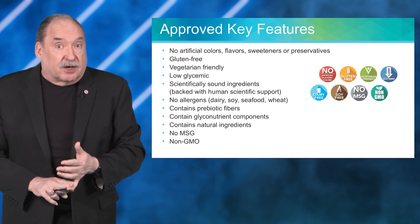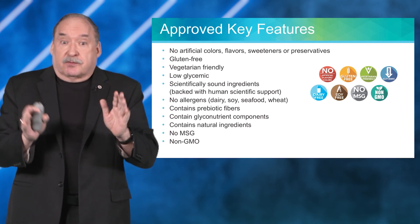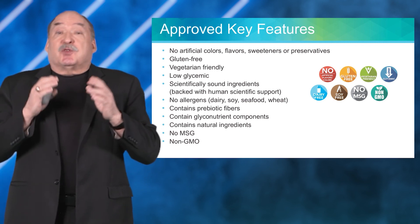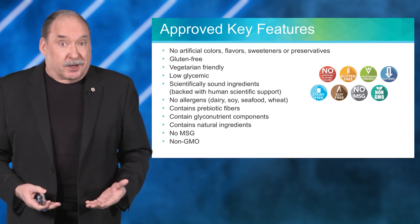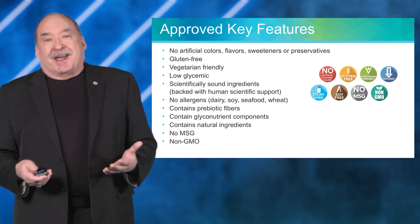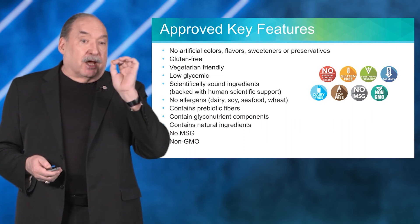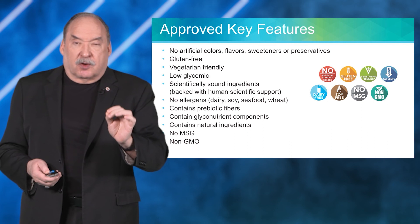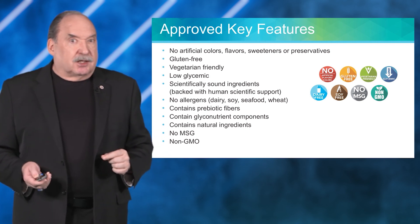Scientifically sound ingredients backed by solid scientific study. No allergens from dairy, soy, seafood, or wheat. Contains prebiotic fiber to feed your probiotic colony, plus glyconutrients and all-natural ingredients. No MSG, and it is non-GMO — Mannatech goes out of their way to ensure no genetically modified material in their ingredients.